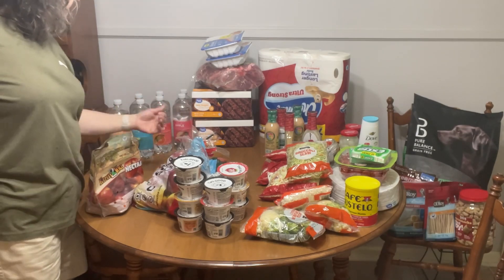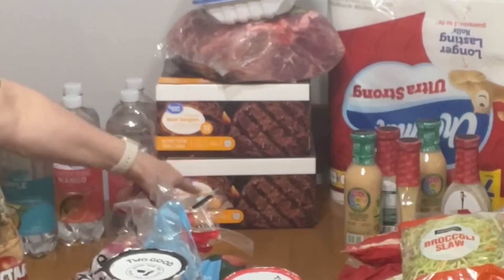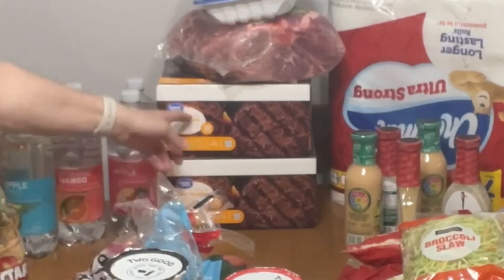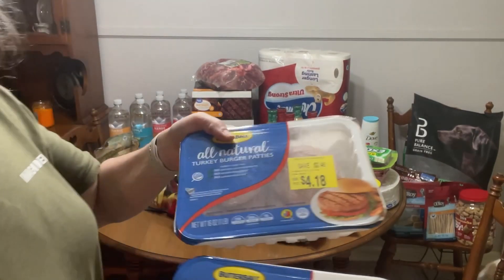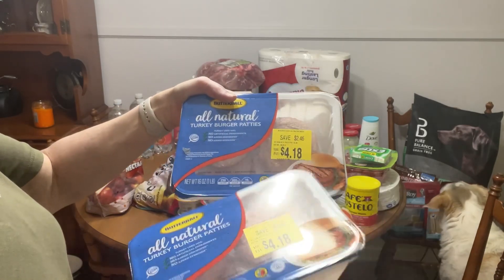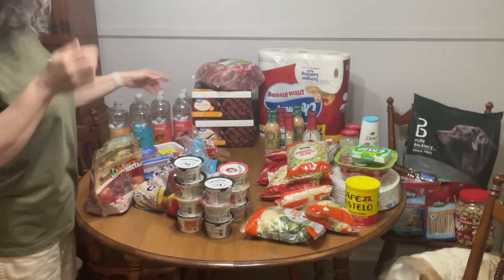I picked up two packages of beef burgers — these are the 73% lean already pattied out. They're eight-pound packages each, so they're probably quarter pounders and there are 32 of them. I look for the yellow stickers. I don't normally get turkey burger patties but these were on sale because they were expired, so I'm going to cook those up and put them in my meal prep.